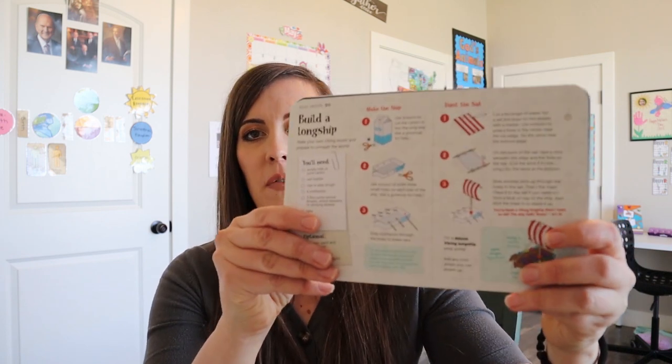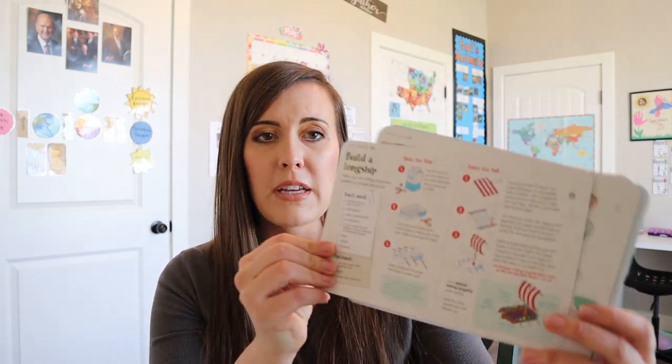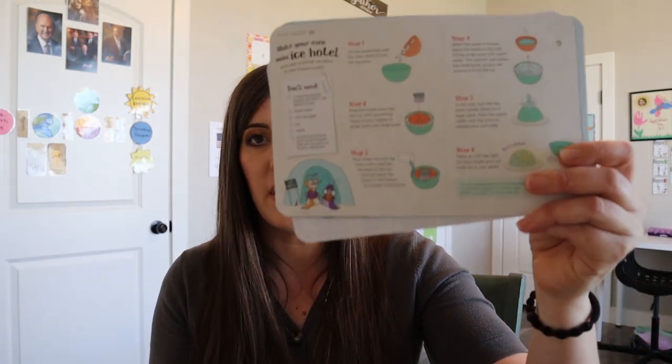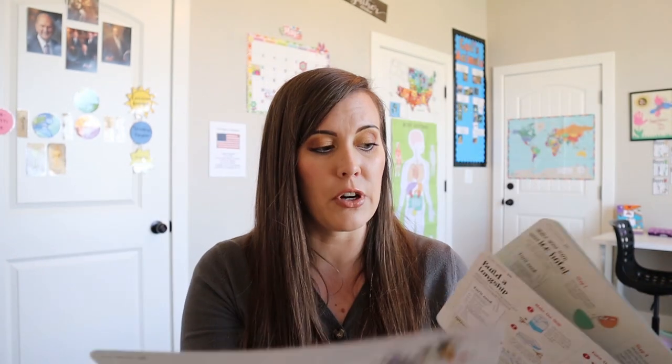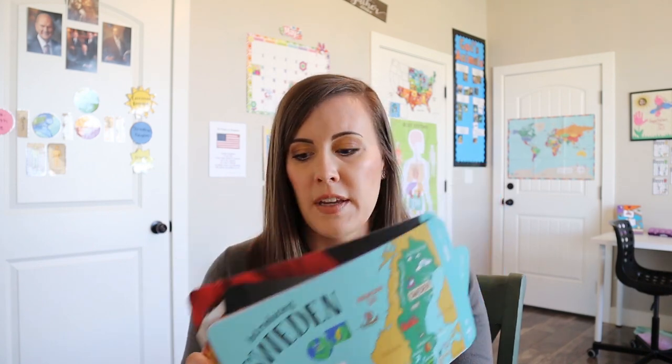My kids are really excited to do some of these crafts on the back of these cards. They have this one for the longboat because of the Vikings, and then they have this for the ice hotel because they have one in Sweden, which would be really cool to go see and stay in, and it shows you how you can make one. I'm sure they would like to make this apple dessert as well. I think in the fall we're going to be doing world geography instead of just the United States, and when we get to these different countries we'll probably add in some of these activities.